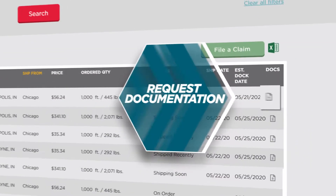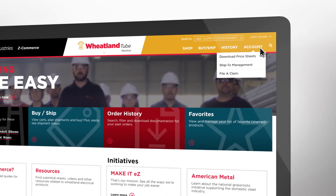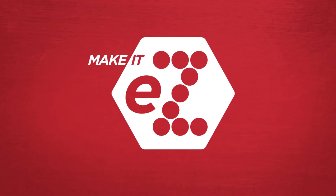Z-Commerce makes it easy to request any documentation you need and have it sent to you within minutes. You can also quickly access price sheets and more from your account. Z-Commerce — just another way we make it easy at Zekelman.